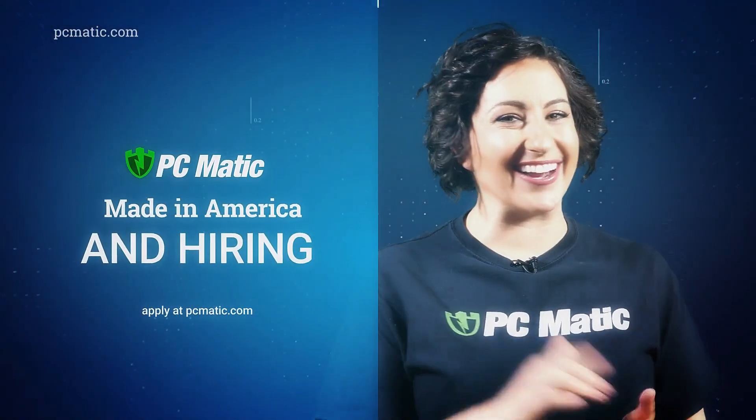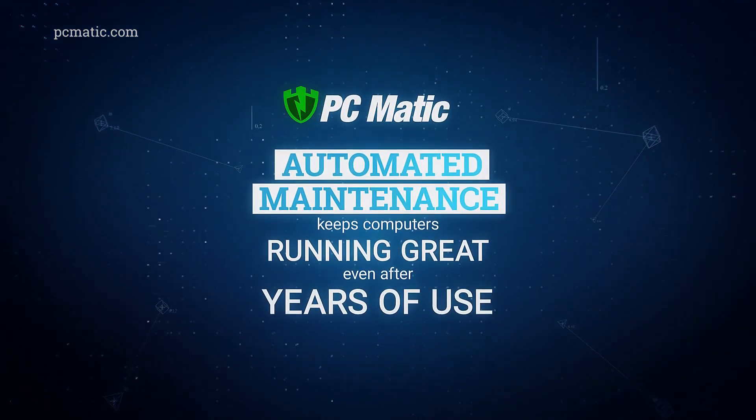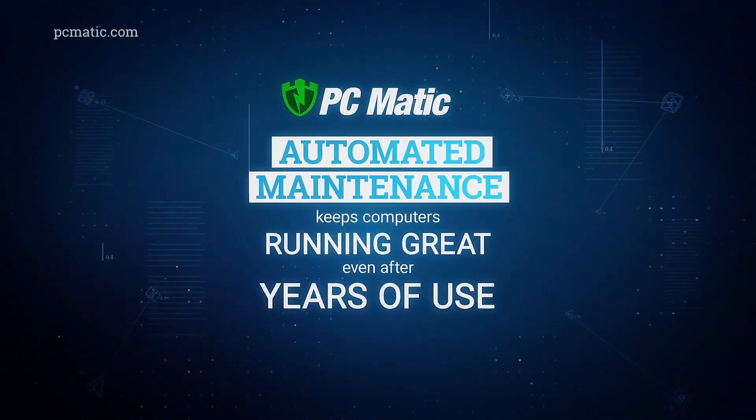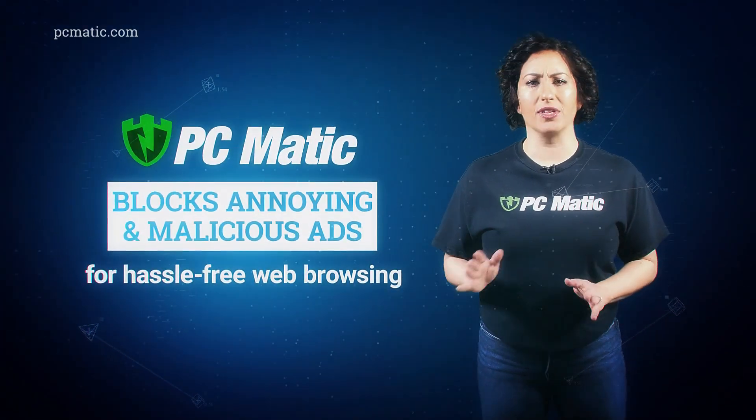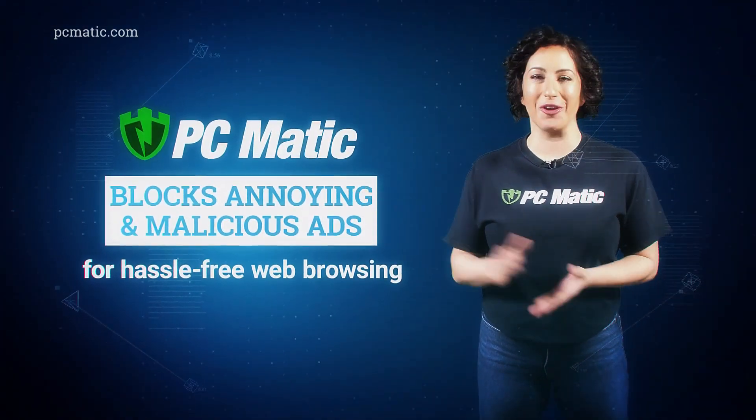PCMatic is hiring. PCMatic makes your computers faster and more reliable, even after years of use. PCMatic blocks annoying and malicious ads for hassle-free web browsing.